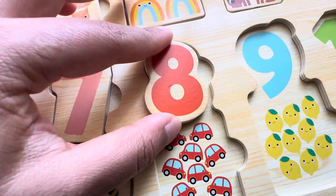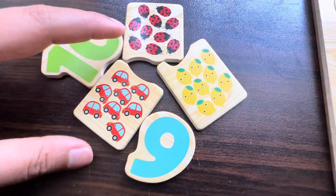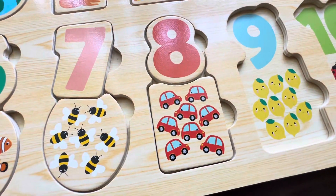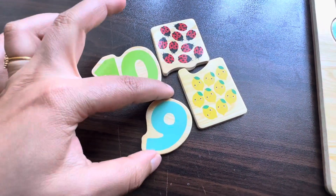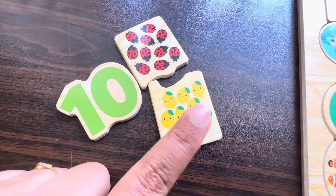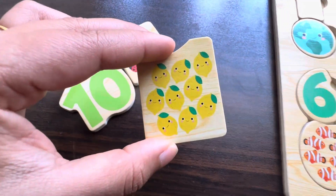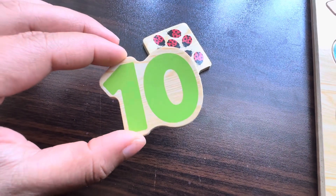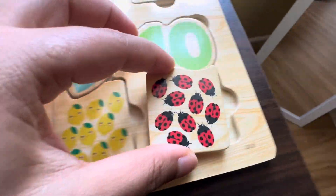Let's put it in its place and find eight things — we have eight cars! Tell me, which one is next? Yes, number nine! We have nine lemons. And the last one — we have number ten! We have ten ladybirds!